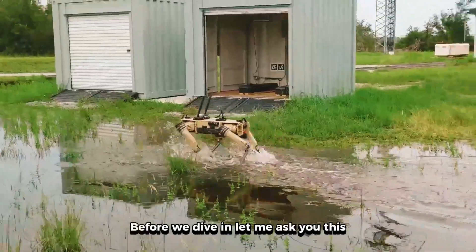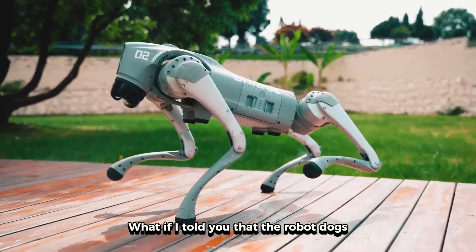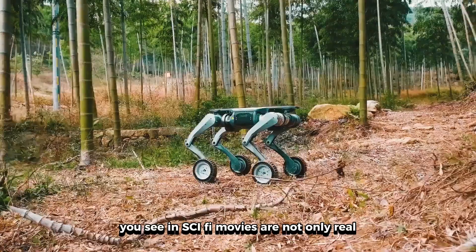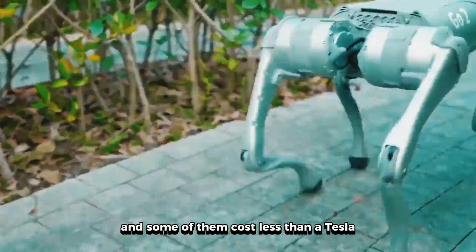Yo, what's up everyone? Before we dive in, let me ask you this — what if I told you that the robot dogs you see in sci-fi movies are not only real, but they're already walking among us, and some of them cost less than a Tesla?